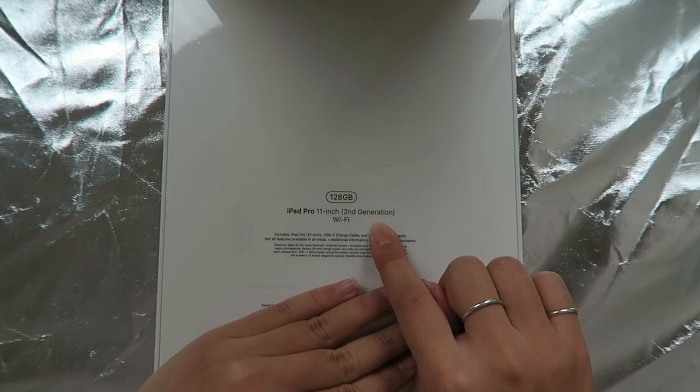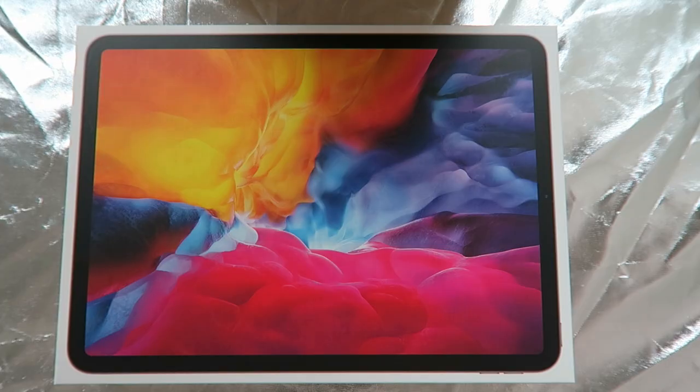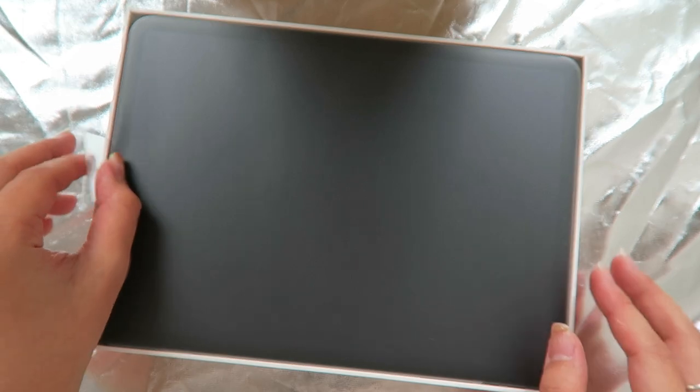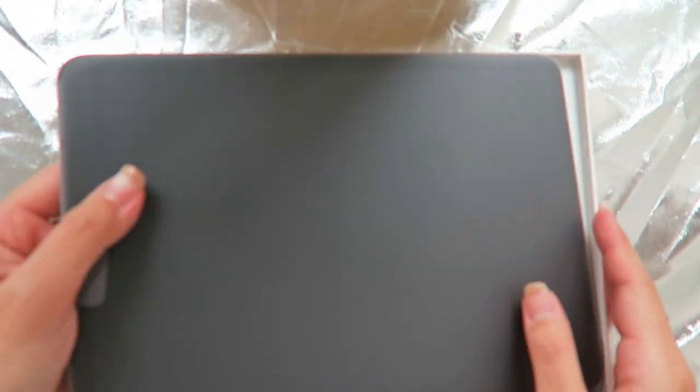I did purchase this iPad in 128 gigabyte — iPad Pro 11 inch, second generation. Fun fact for you guys: every time when I film a video I do have sweaty hands. So now, this is the iPad Pro — wow, it looks smaller than I thought!